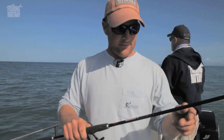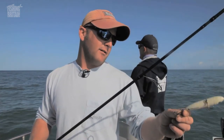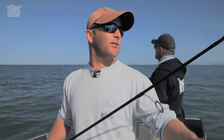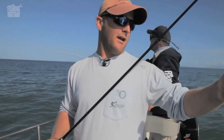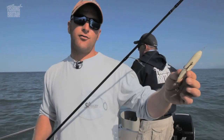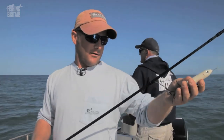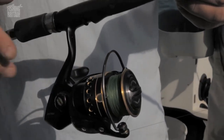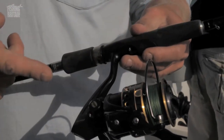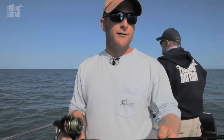This is the rod I'll be using — it's a H2O Lure Game, 5 to 25 gram rating. The reason I use this is because it's got a soft tip, and mainly I'll be using surface lures — the head and spooks, which work extremely well in nice conditions like today. The reel is a 4,000 size spinning reel by Penn, loaded with 20 pound braid. And yep, that's all you need for catching bass.